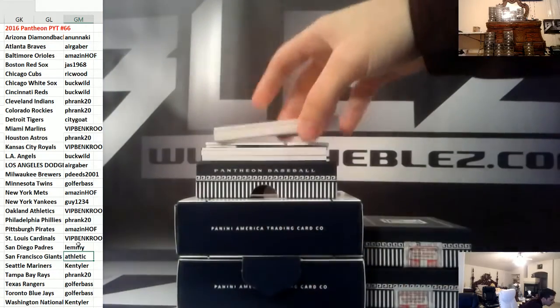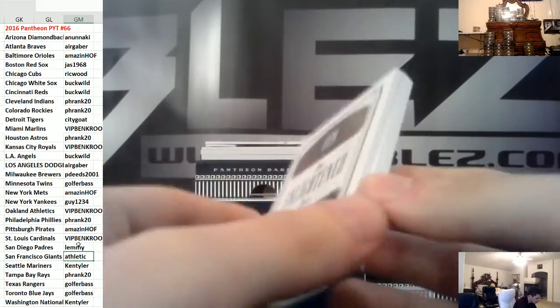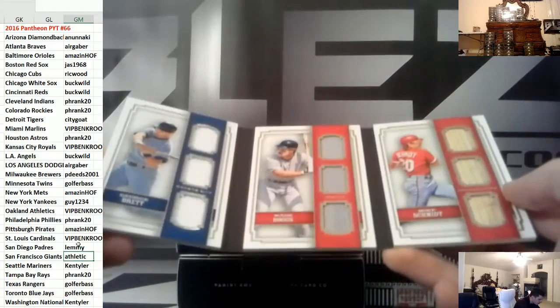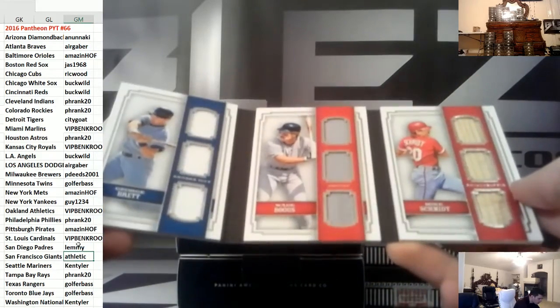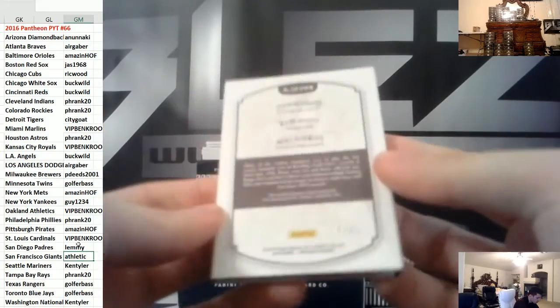And then our booklet — it's the Enlightened Ones: George Brett, Wade Boggs, and Mike Schmidt. That's a random — Phillies, Red Sox, and Royals. Numbered 49.